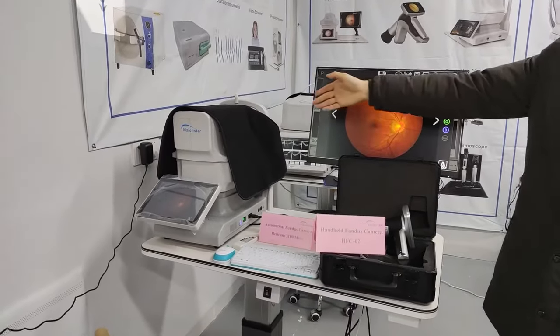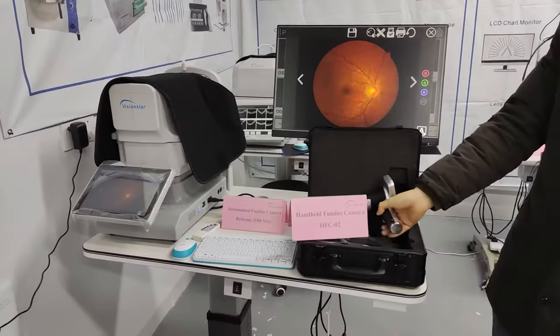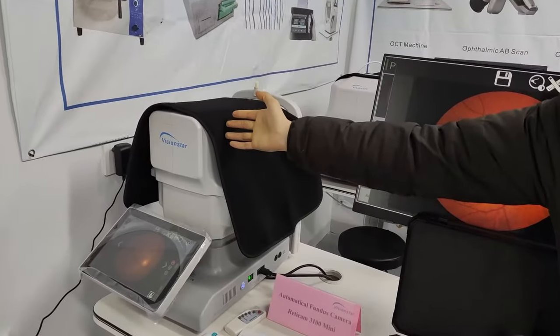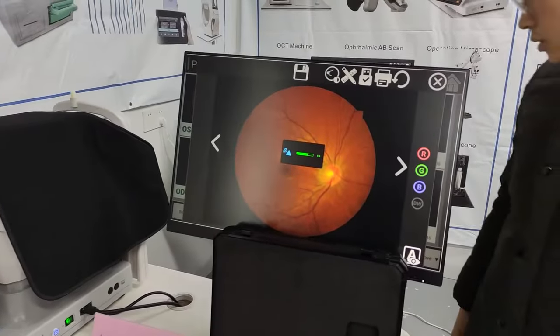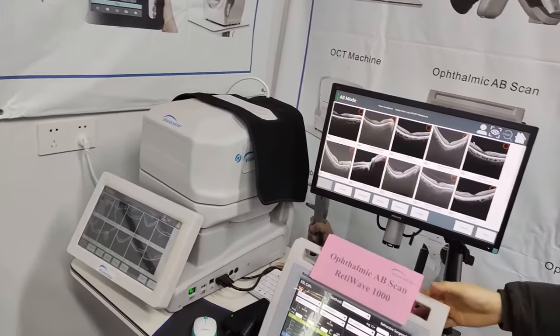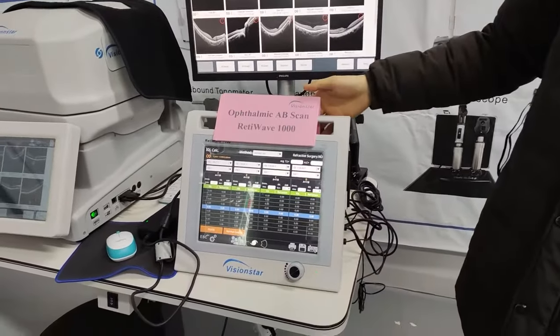Here are our phone cameras — the handheld one and the fully automatic desktop one. This is our OCT machine. Ophthalmic AV Scan.